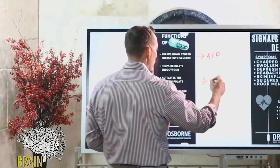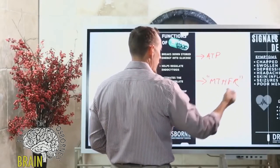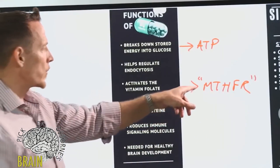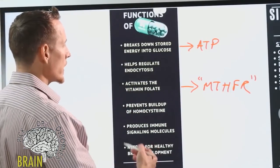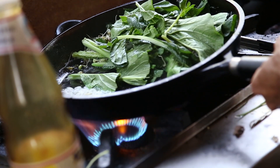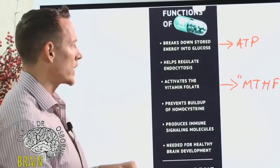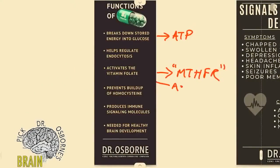Vitamin B6 also helps to turn folate on. Many of you have heard about MTHFR — methylenetetrahydrofolate reductase — a gene variant where people have problems metabolizing folate adequately. What you want to understand is that vitamin B6 actually helps to methylate folate. When we eat dietary folate from things like greens, our body has to take that folate and add a methyl group to it, creating active folate.